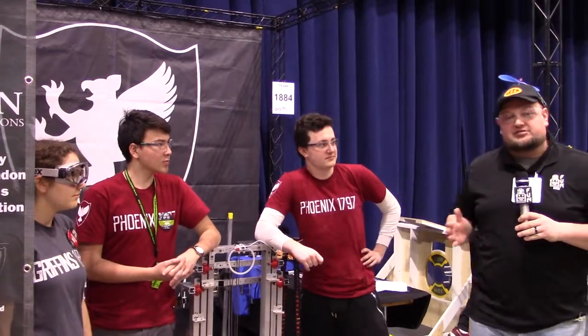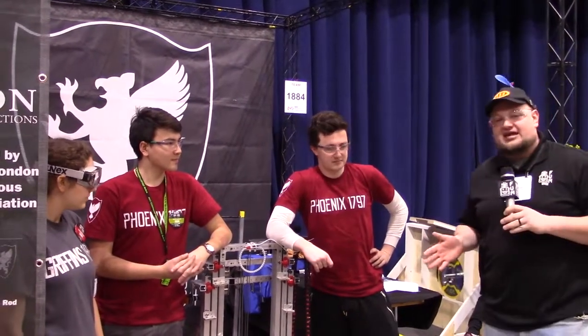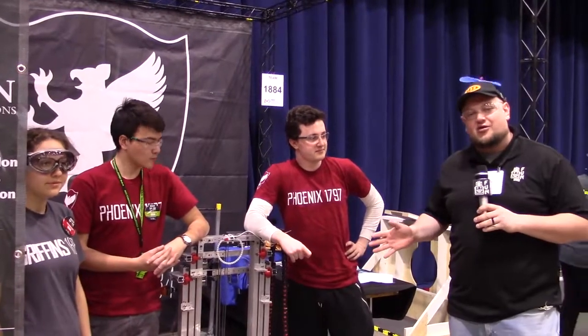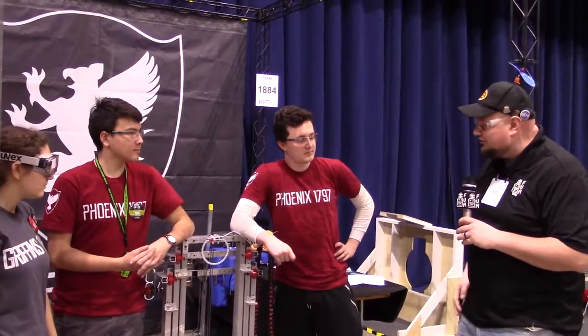We're at the Midwest Regional, checking in from the team across the pond. We've got teams 1884 and 1797. I'm here with Gavin, Isambard, and Sarah. We're going to talk about their dual robots and show some of the cool things going on. Let's talk about the robot right away, and then we'll ask about coming to Chicago and across the pond.